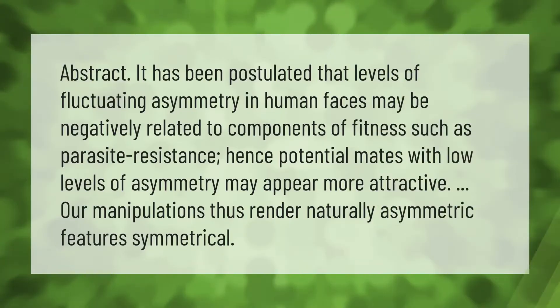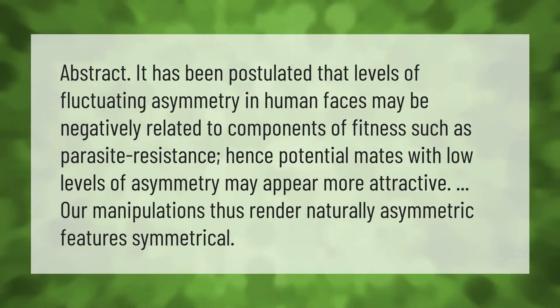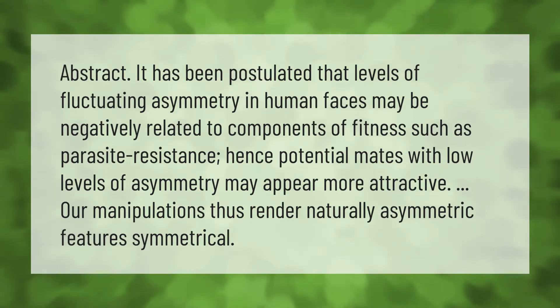It has been postulated that levels of fluctuating asymmetry in human faces may be negatively related to components of fitness such as parasite resistance. Hence, potential mates with low levels of asymmetry may appear more attractive. Our manipulations thus render naturally asymmetric features symmetrical.